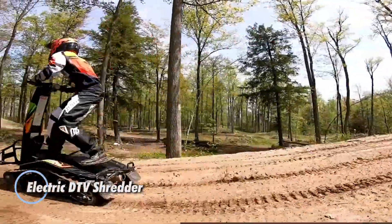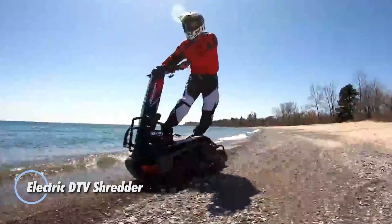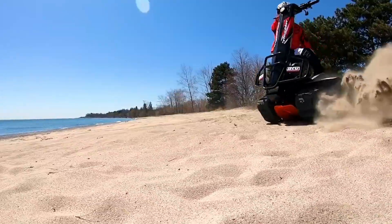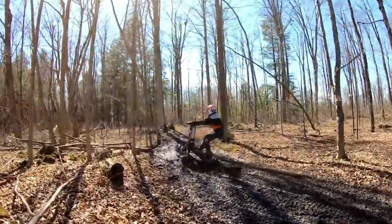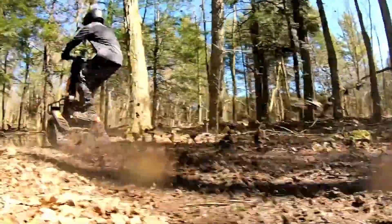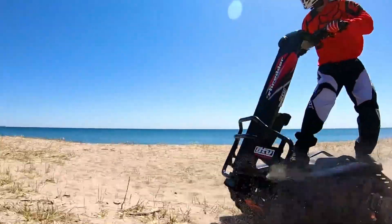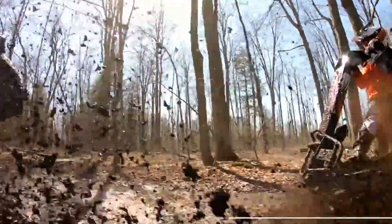The Electric DTV Shredder is a one-of-a-kind all-terrain vehicle that blends the agility of a skateboard with the power of a tank. Equipped with dual 20-kilowatt electric motors, it reaches speeds of up to 30 mph and runs for about 2 hours on a single charge. Compact and portable, it measures 43 inches long and 27 inches wide, making it easy to transport in a truck or SUV.